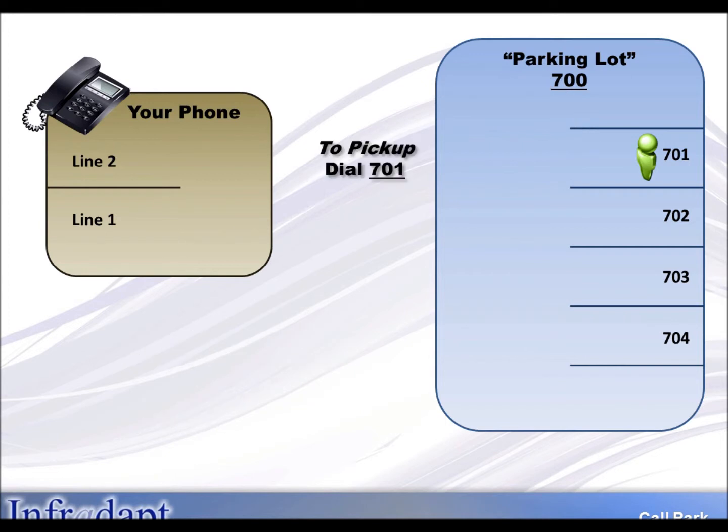To retrieve the call, simply go to any phone and dial extension 701. You will be connected to the person who is waiting.